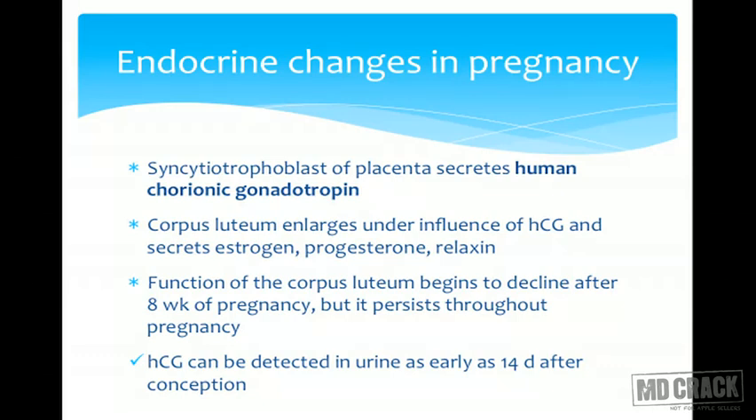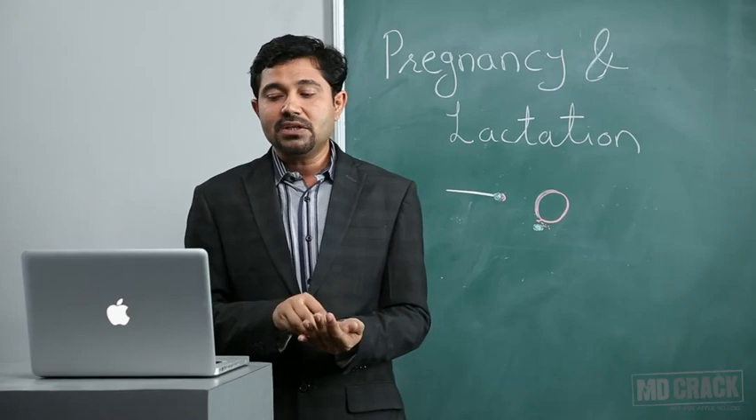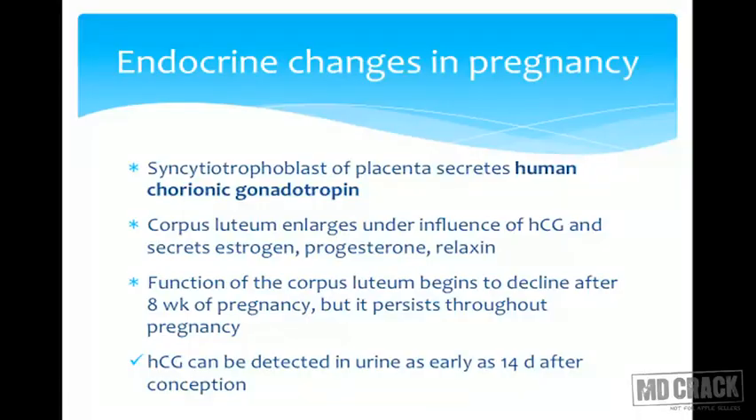The syncytiotrophoblast is ultimately responsible for implantation and also synthesizes an important hormone called human chorionic gonadotropin (HCG). HCG is required for maintaining the corpus luteum so that synthesis of progesterone and estrogen by the corpus luteum can continue. HCG can be detected in urine as early as 14 days after conception — this is the basis of the urine pregnancy test.